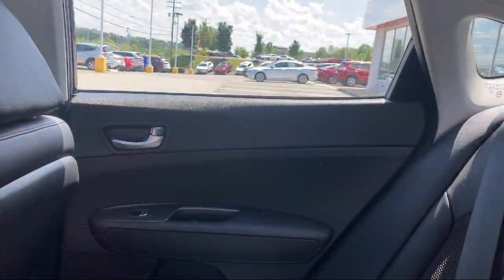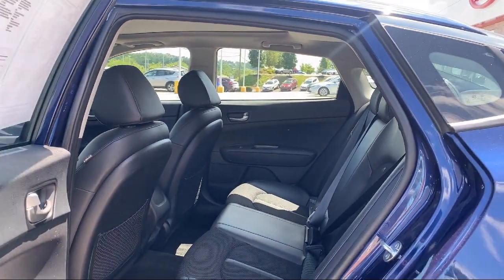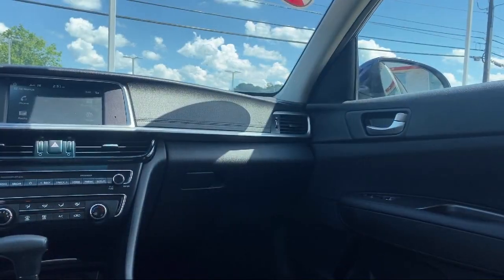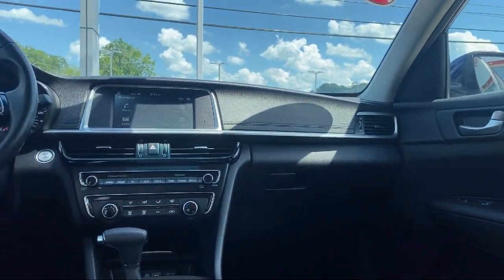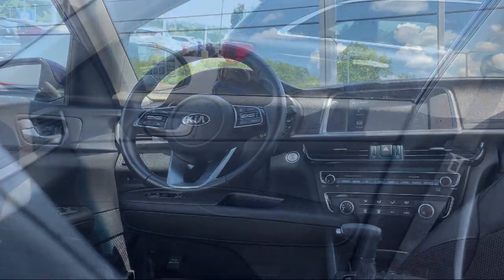Since 2002, family-owned South Hills Kia has been proudly serving our friends and neighbors, providing a great selection with competitive pricing. Our friendly and knowledgeable staff is here to make sure you are completely satisfied with your purchasing experience.